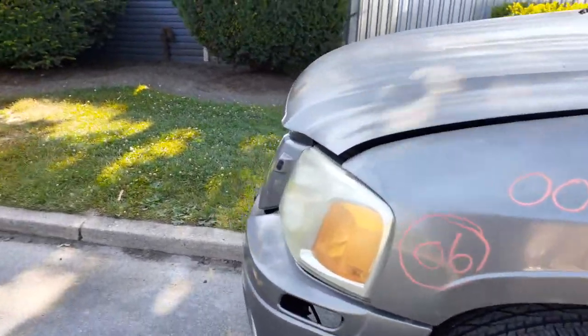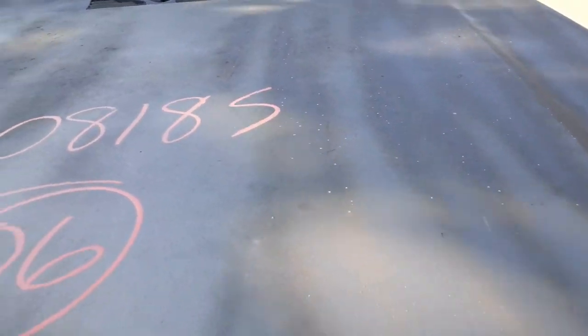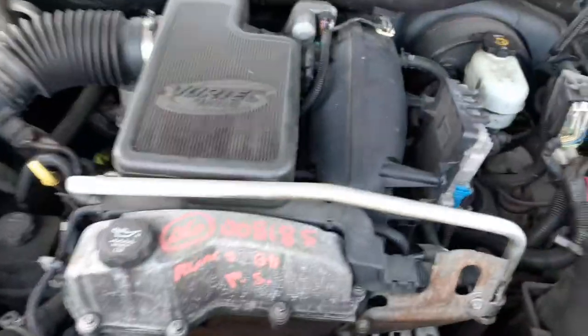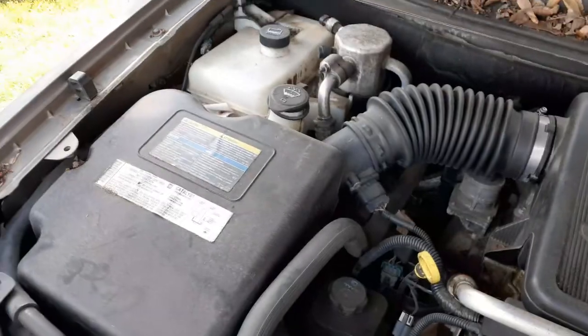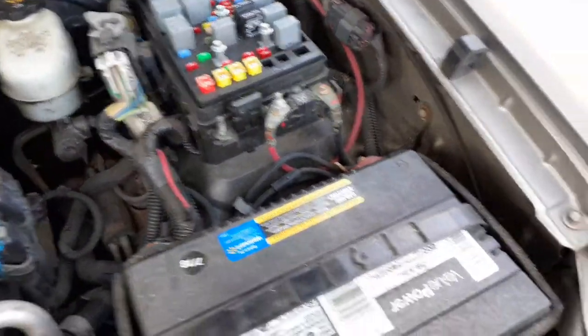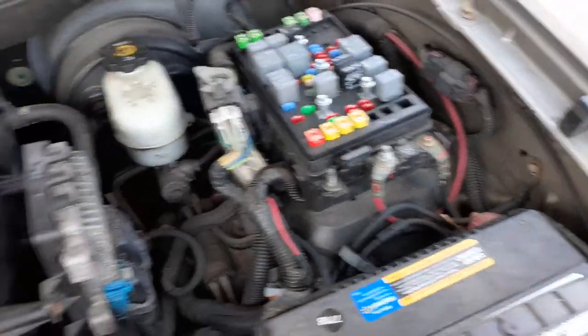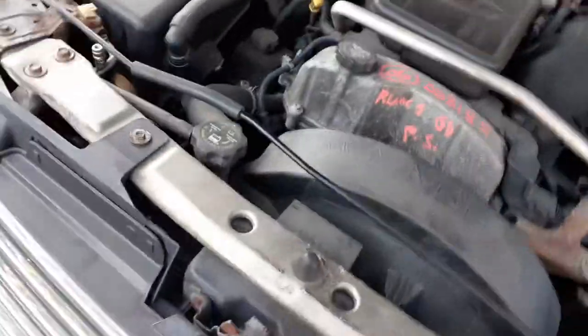The motor runs good on this thing — 4.2. It's got a little air leak on the air valve, so that's why it sounds the way it does. You've got the fuse box, the master booster, alternator, power steering pump, air cleaner assembly. This is the K18, so it does have the electric air — and it's all there.